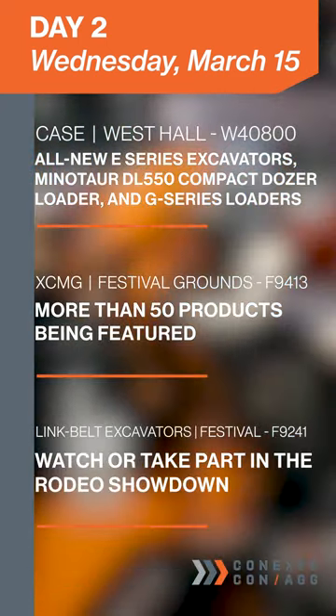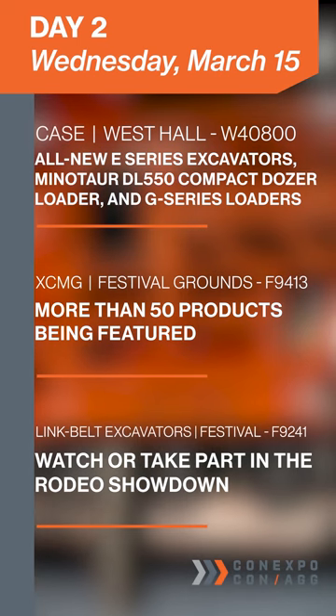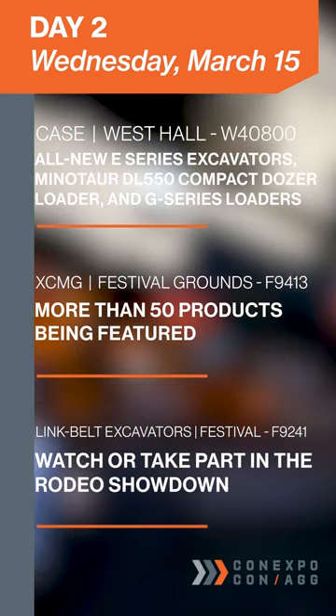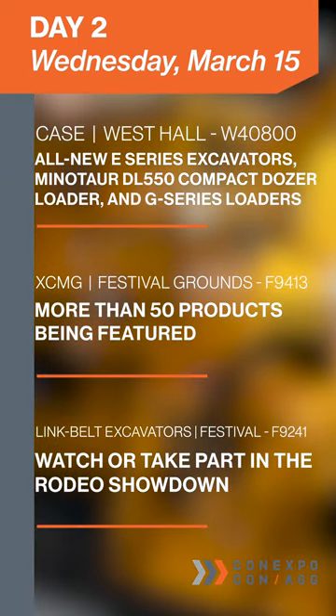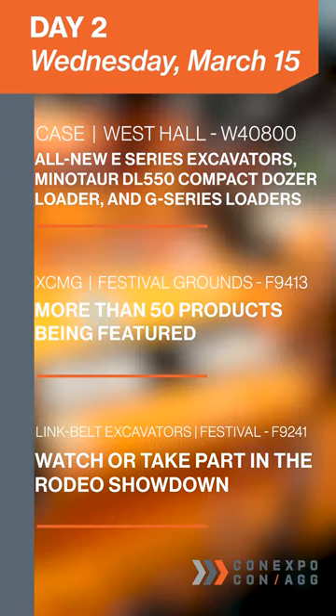Then head over to West Hall to view Case's all-new E-Series excavators, Minotaur's DL-550 compact dozer loader, and G-Series loaders in person.